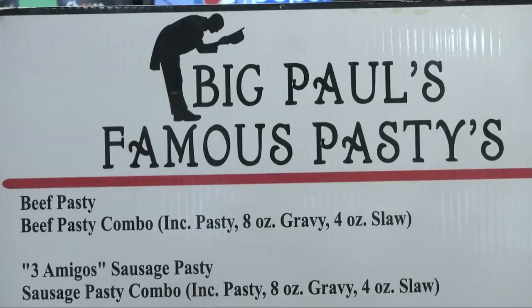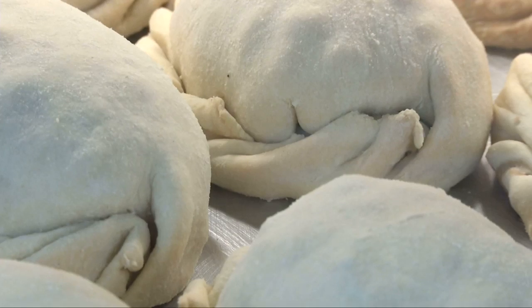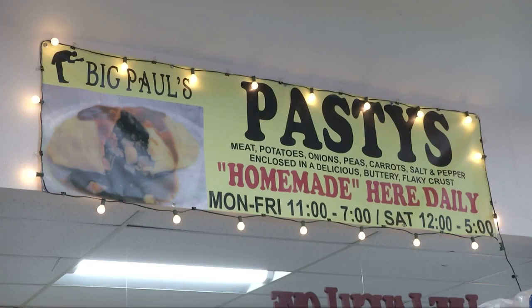That business was started at the urging of their kids, who thought the pasties were too good to keep to themselves. Now, after having several locations, they've settled into the Sinclair, surprising gas station goers with homemade goodness.